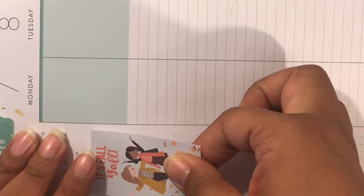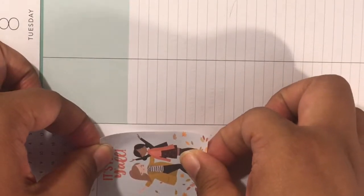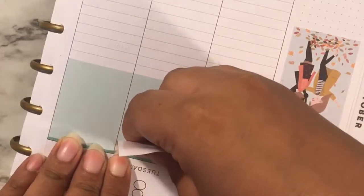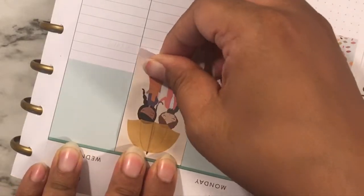The first thing I'm gonna do is lay down the full boxes for the sidebar and for the week. It's basically all the full boxes from all the sticker books that I got, and it's just to celebrate the season of autumn.